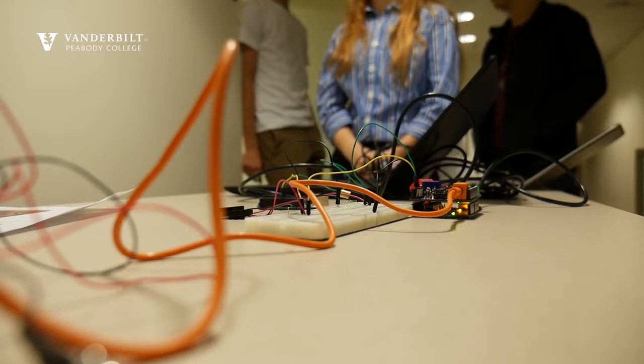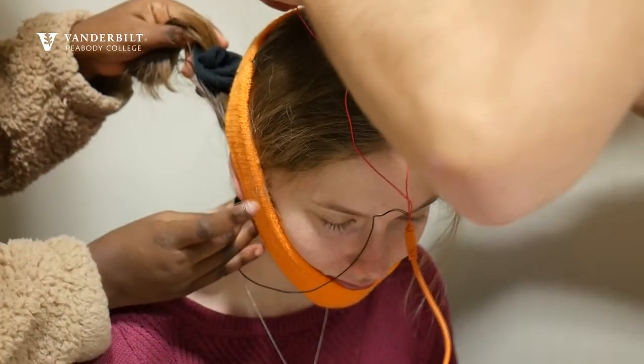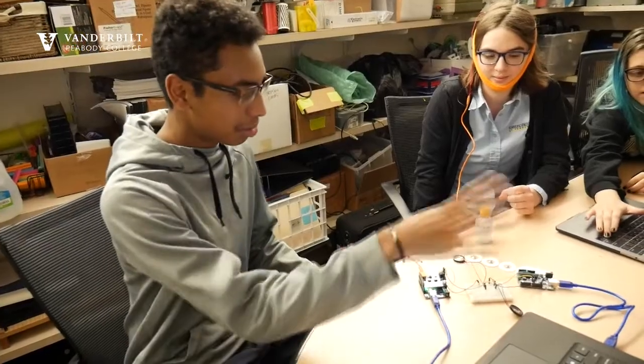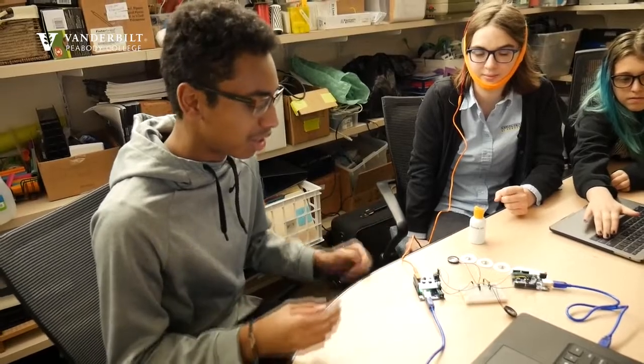We're going to start recording data using the spike recorder app, which will be able to read her brainwaves. The School for Science and Math at Vanderbilt is a partnership between Vanderbilt University and Metro Nashville Public Schools. This whole setup here is supposed to pick up these P300 brainwaves.